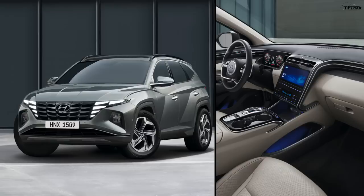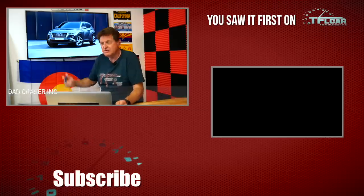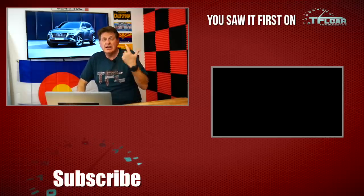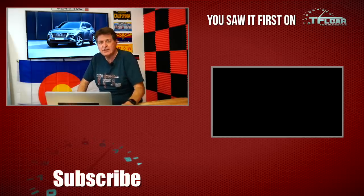I'm looking forward to being at an auto show, crawling through the inside of a new Hyundai Tucson and bringing it to you from the actual vehicle rather than from a screen. Thanks for watching — if you like TFL and want to support us, check out our shirts. See you guys next time!